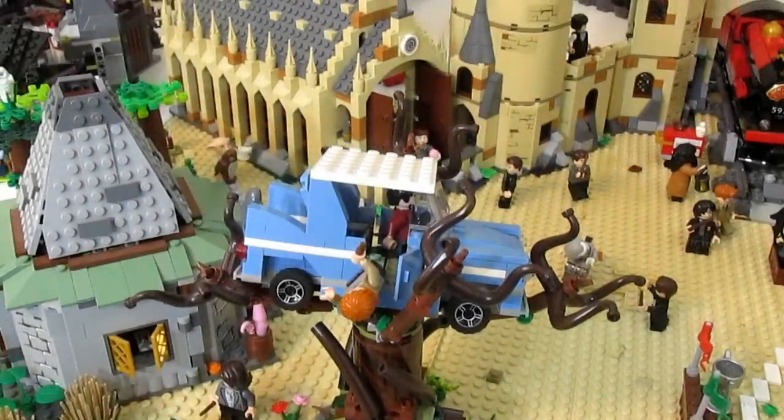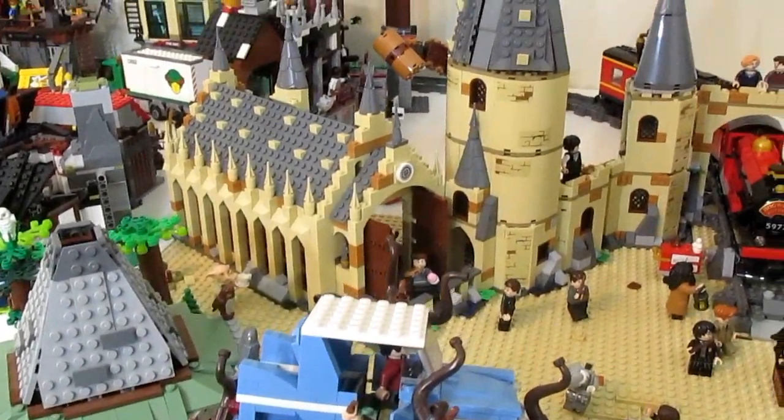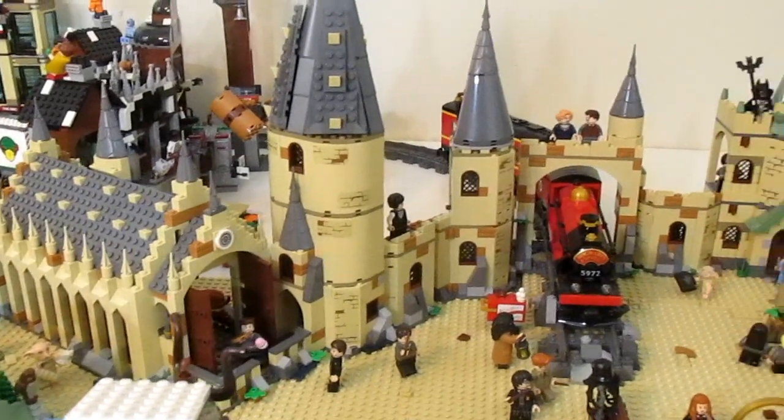Hey everybody, what's up? Today I'm very excited to be sharing with all of you my Lego Harry Potter display.